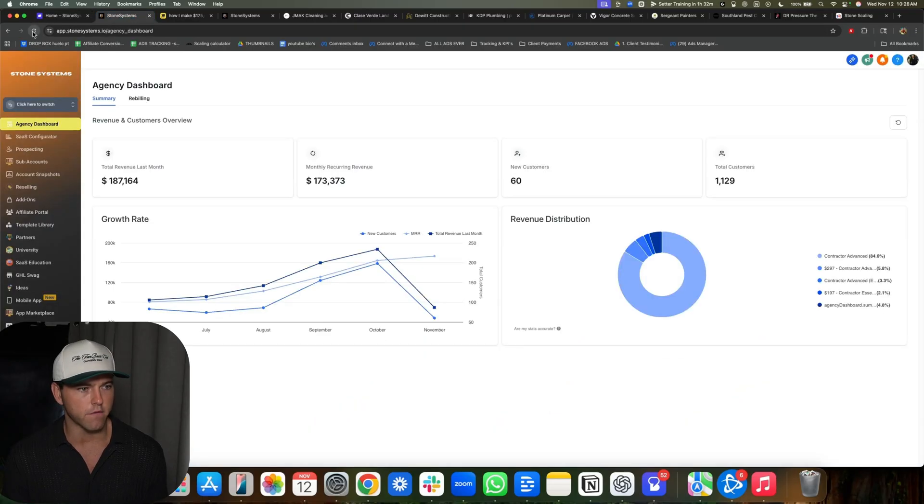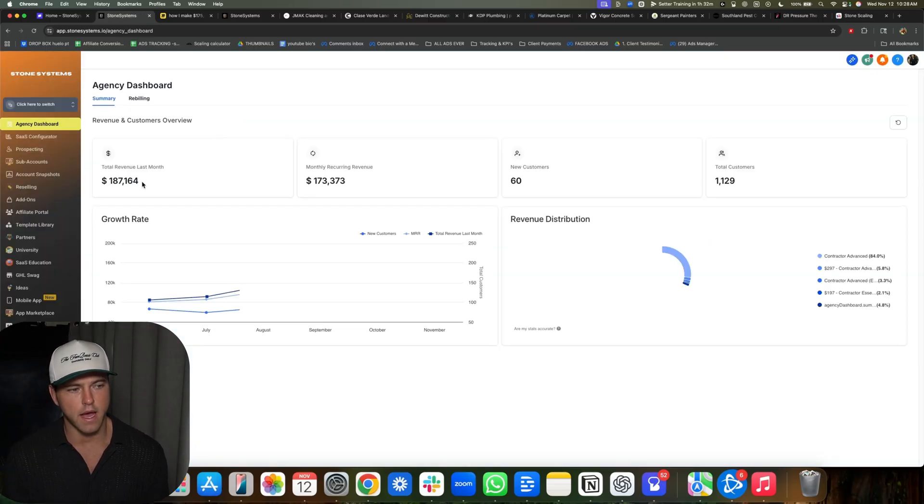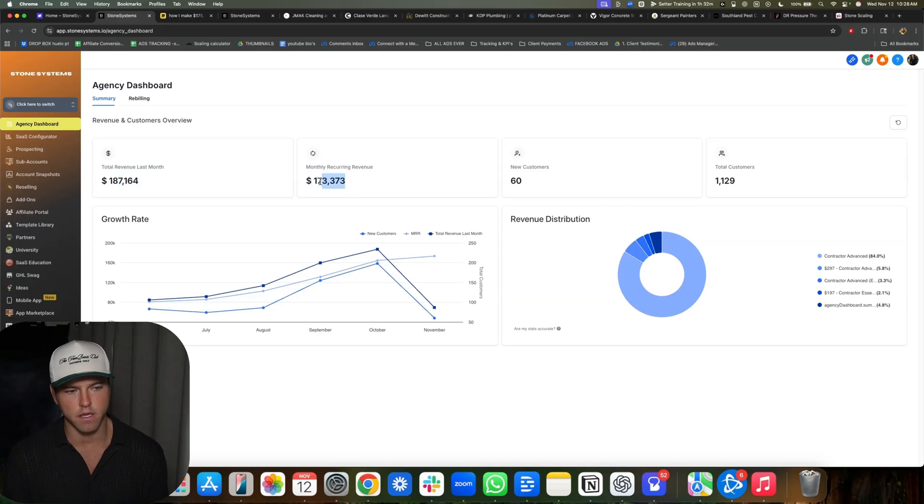Let's go over here and refresh this as well. So this is our actual agency in GoHighLevel. We have $187,000 last month with some upfront cash collected, and then $173,000 in recurring right here.